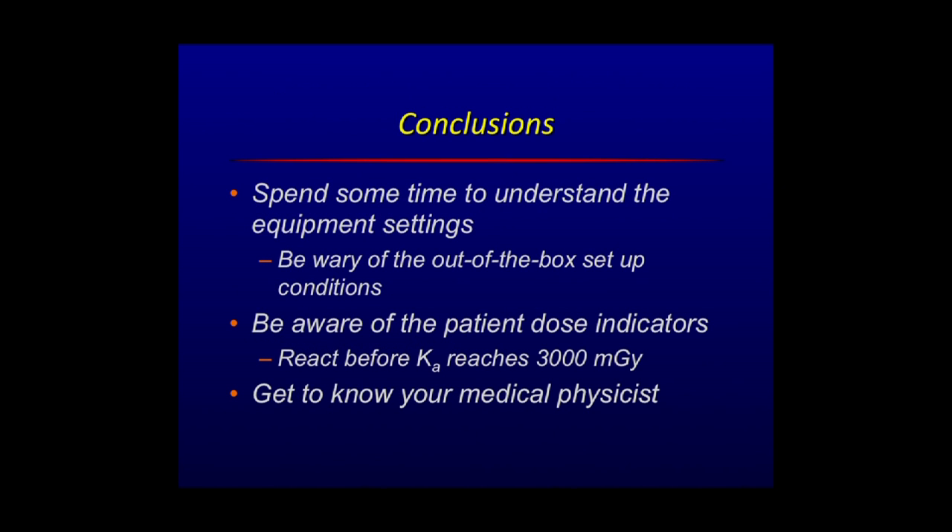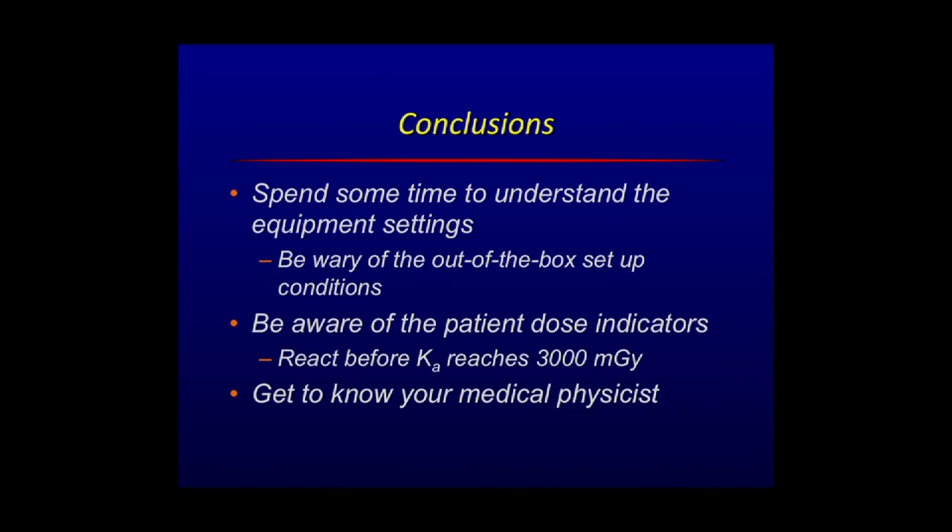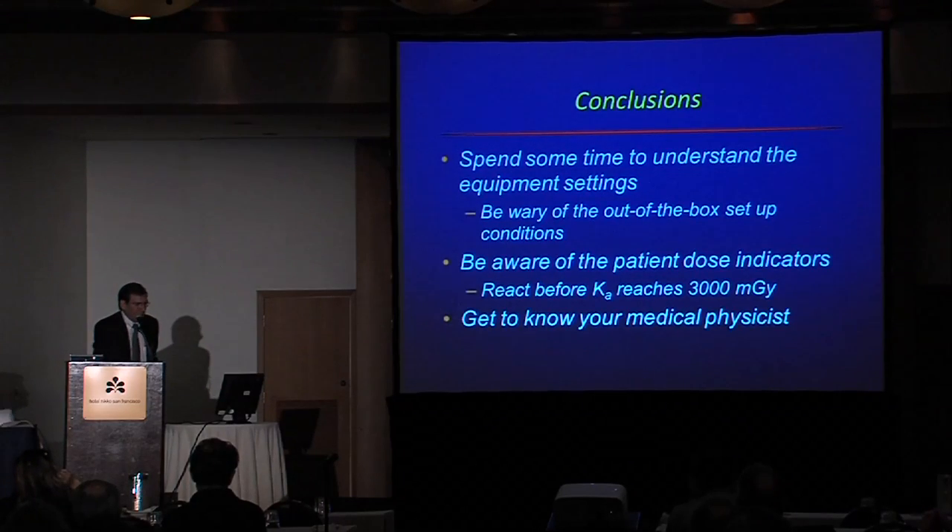In conclusion: spend time to understand the equipment settings and be wary of out-of-box setup conditions, which are set up to make the manufacturer look good by giving you a spectacular image, not necessarily to minimize patient exposure. You should be aware of patient dose indicators. Before the air kerma value reaches about 3,000 milligray — three gray — that's the point where you would expect to see some reddening if you hadn't panned around. By the time you reach six gray, you almost certainly have it. If you reach nine gray, more serious skin effects can occur. And get to know your medical physicists. Thank you.